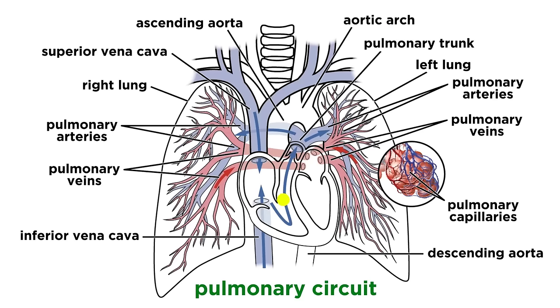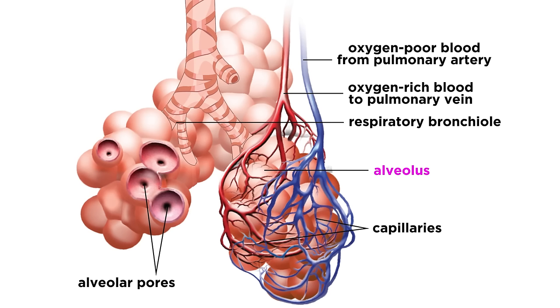the oxygen-poor dark red blood gets pumped from the right ventricle into the pulmonary trunk, which becomes the pulmonary arteries. These quickly branch to form arterioles, and then many pulmonary capillaries, where oxygen is gathered from the air sacs in the lungs.